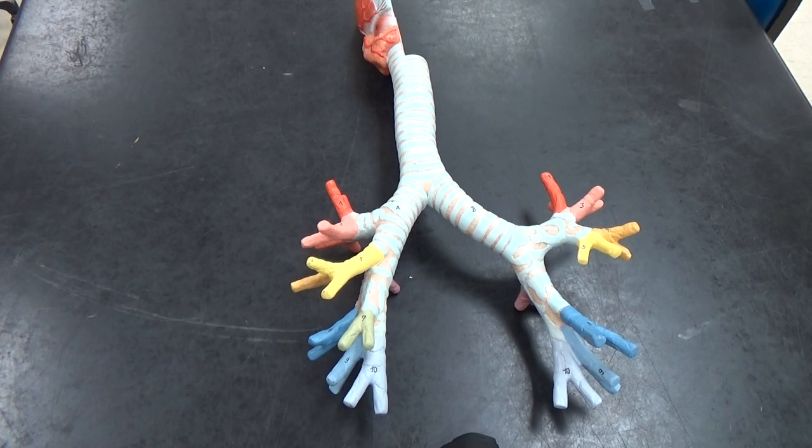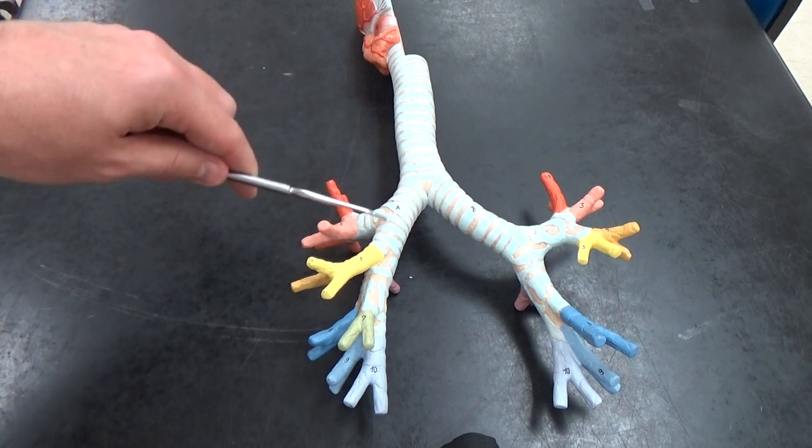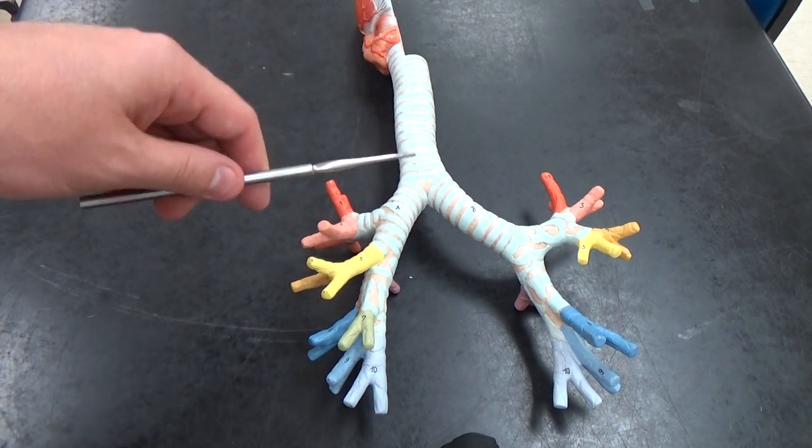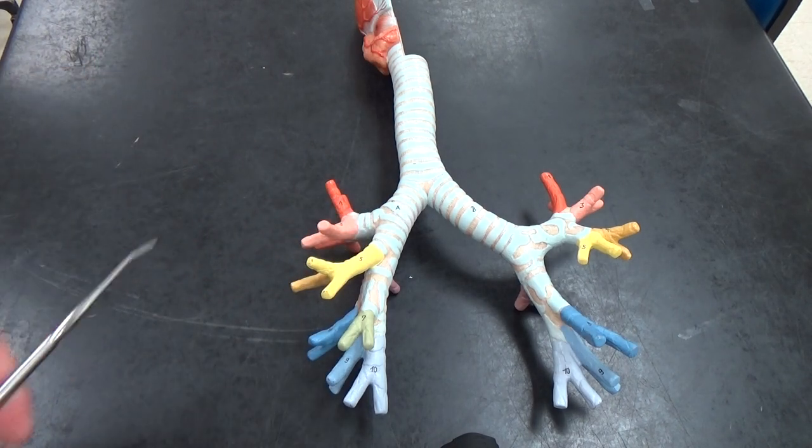So we're looking here. We can see our trachea. The trachea branches to go into the left and right lung. Right here where it branches is the site of the carina.